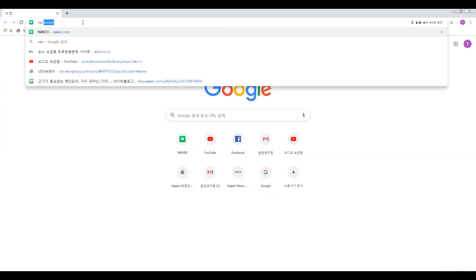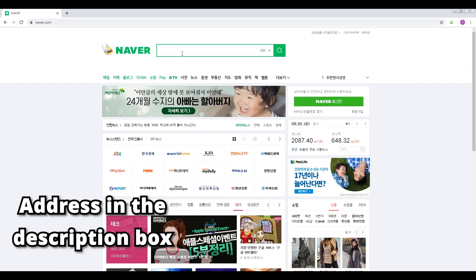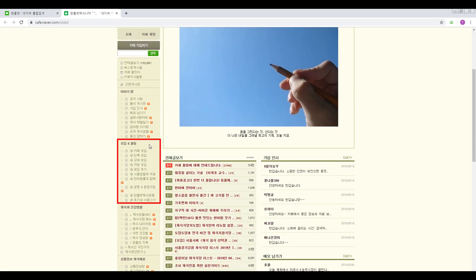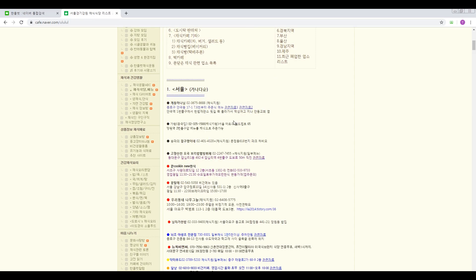The fourth one also requires Korean. Hanulbat is the largest online vegan and vegetarian community in Korea. To join, go to Naver.com, search Hanulbat, and sign in to the group. There's a meetup section, tips and guides, a recruitment and job search section, recipes, and more. You can also find a list of vegan restaurants in Korea.